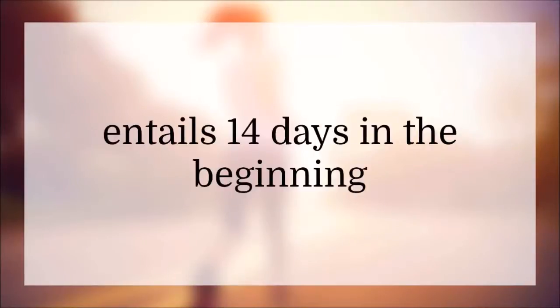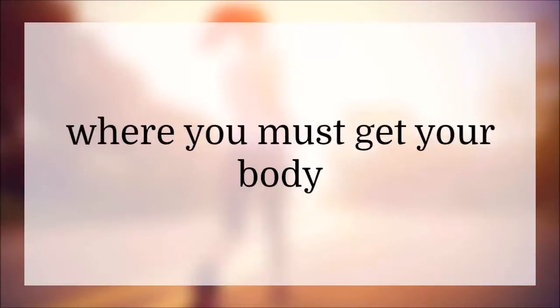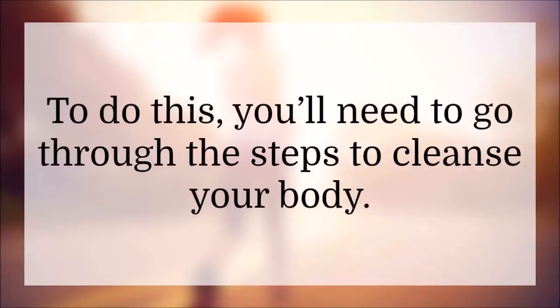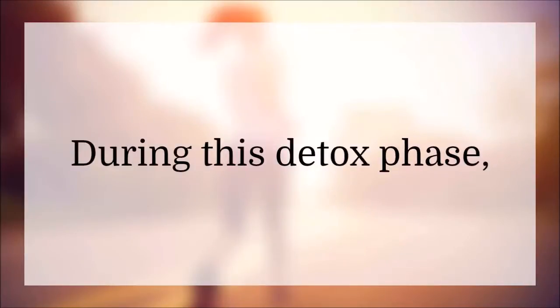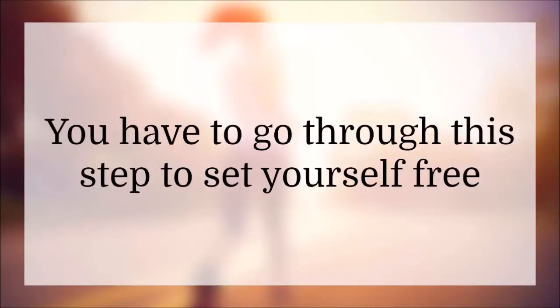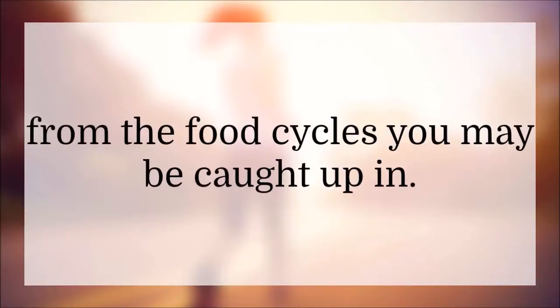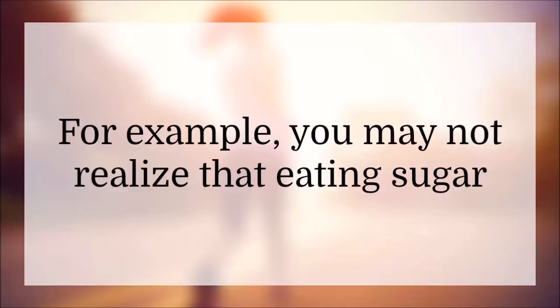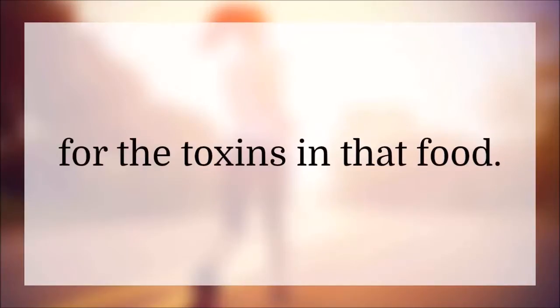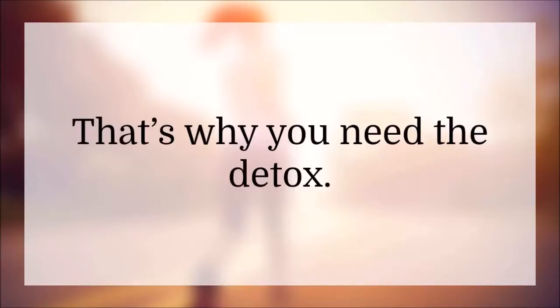Starting the Fat Loss Factor entails 14 days in the beginning where you must get your body prepared to get rid of fat. To do this, you'll need to go through the steps to cleanse your body. During this detox phase, your body will start to rid itself of harmful toxins. You have to go through this step to set yourself free from the food cycles you may be caught up in. For example, you may not realize that eating sugar sets you up so that your body craves more sugar. Any food and drink can create a craving for the toxins in that food. That's why you need the detox — you have to break that cycle.